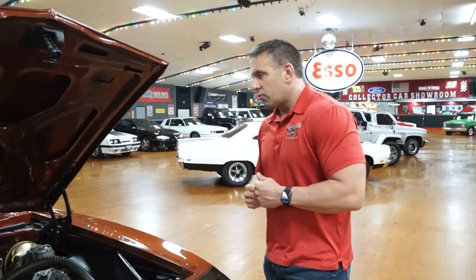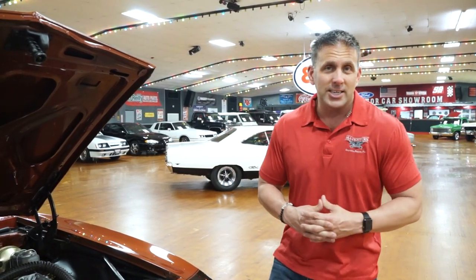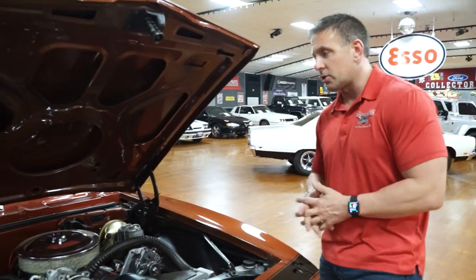At Hankster's Hot Rods, over the last 20 years, we have been selling a ton of first-gen Camaros. Right now, they are as popular as ever — '67, '68, and '69. We are fortunate to have gotten some really nice pieces through our inventory, as they are really hard to get due to the popularity and desirability of the car. Today we have a 1968 we're going to present to you — a super nice car.